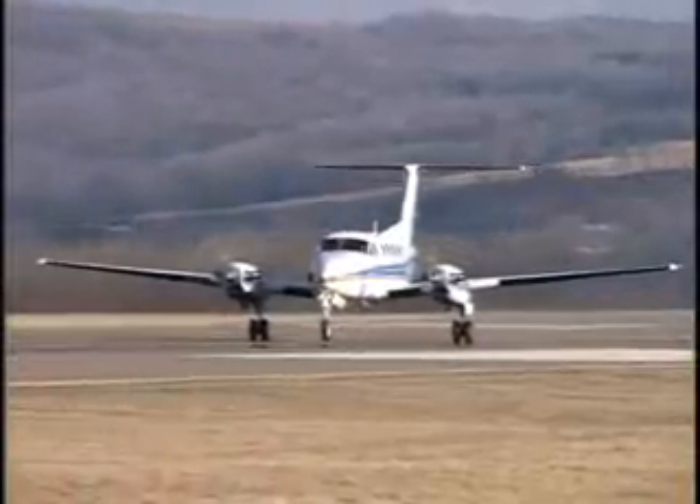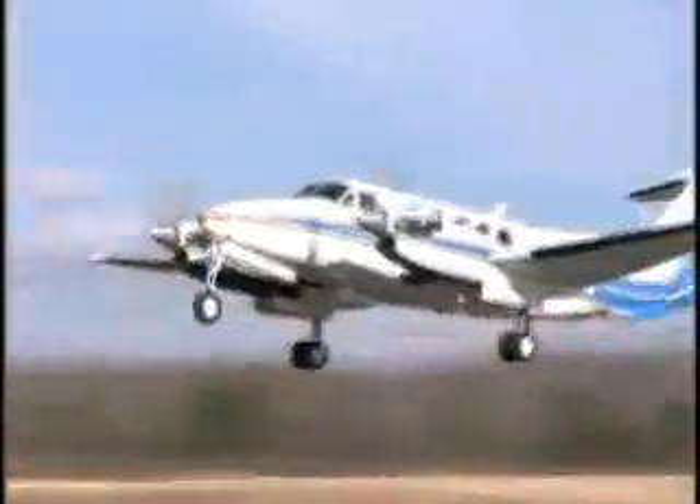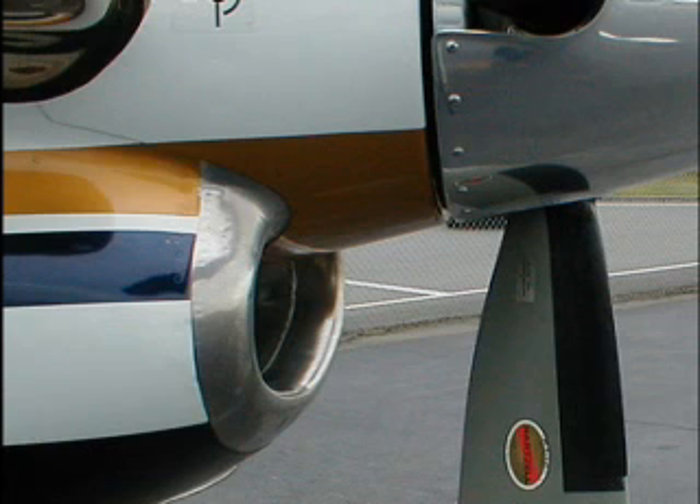But the benefits also include greatly reduced takeoff, accelerate-go, and accelerate-stop distances. Power you can't get from any other propeller, and inherently improved airplane performance through all phases of flight. Plus, with the airfoil near the spinner pumping air into the engine inlet, it produces, in effect, free ram air that reduces engine ITTs by approximately 10 degrees.